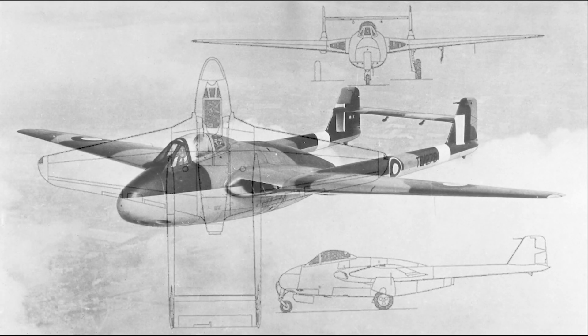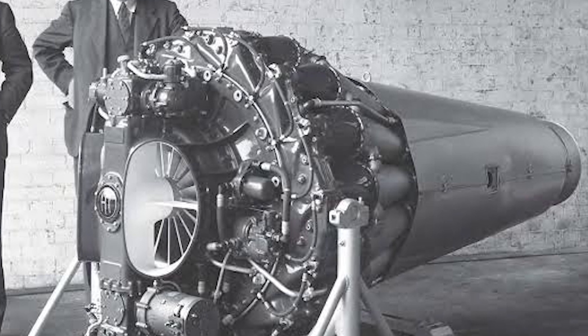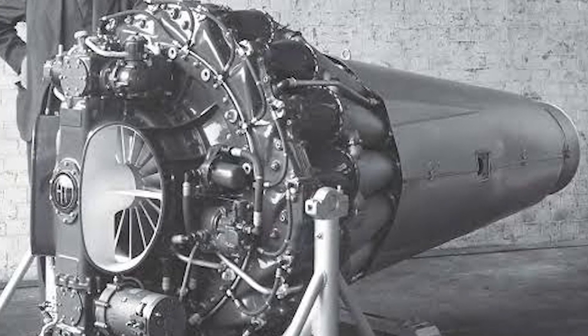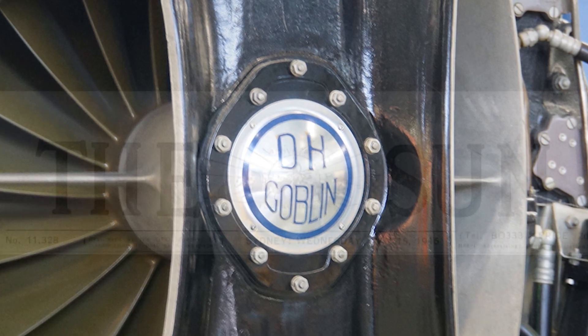The concept was proposed to de Havilland in 1941 and the aircraft's maiden flight was in 1943. However, it did not enter service with the Royal Air Force until after the war in 1946. The early history of formative jet engines and the de Havilland Vampire is fascinating and well worth further research.